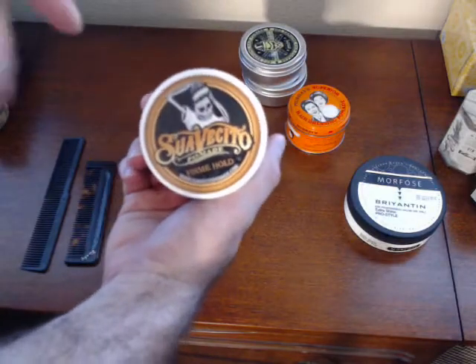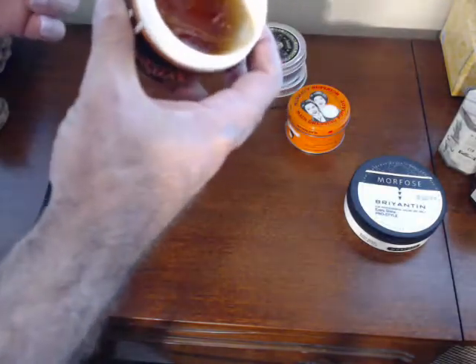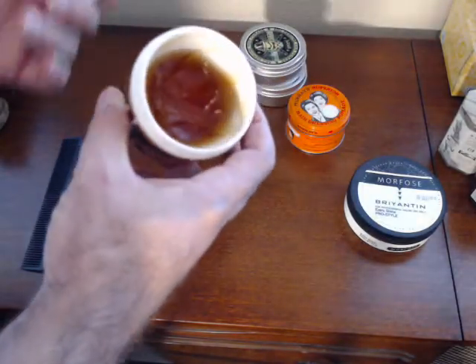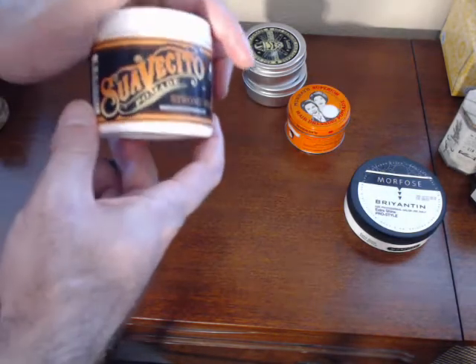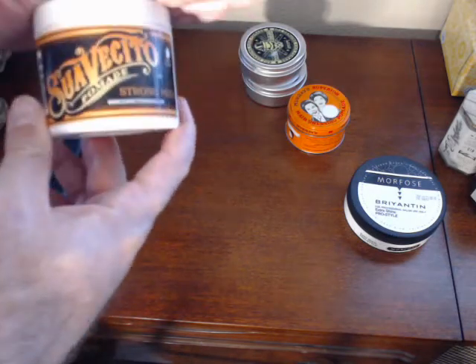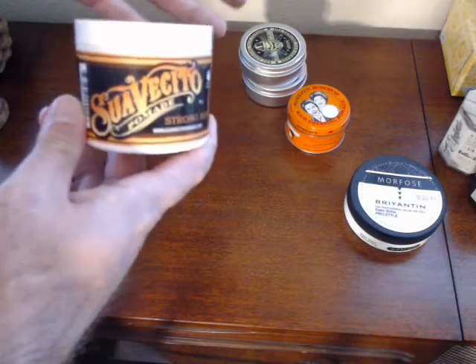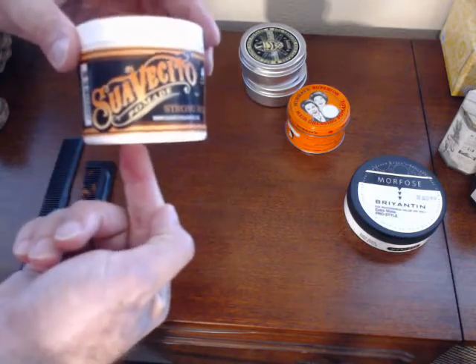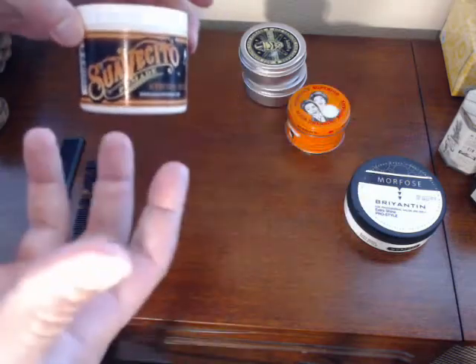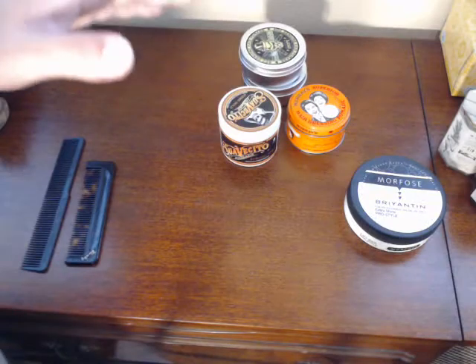Then you've got Suavecito — super popular, especially in the military. My marine brothers know exactly what I'm talking about. I've gone through quite a bit of this. It lasts all throughout the day and washes out with water, smells good. The problem with Suavecito is it hardens up in your hair while you're styling — if you're taking too long, it's going to get very stiff. It doesn't have a natural feel to it, which is why I prefer wax.